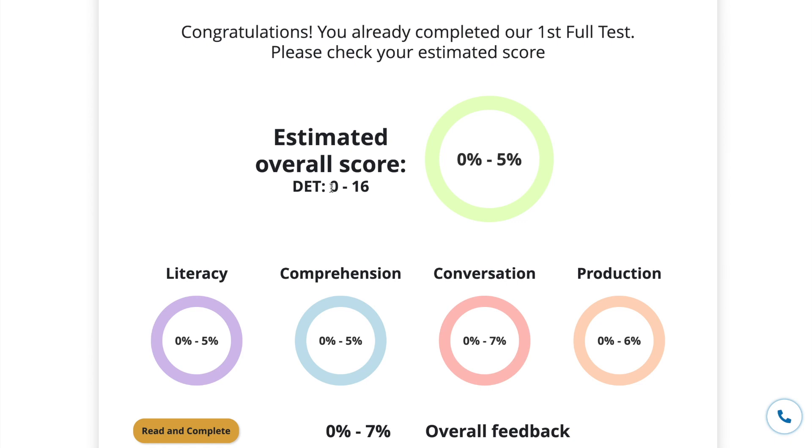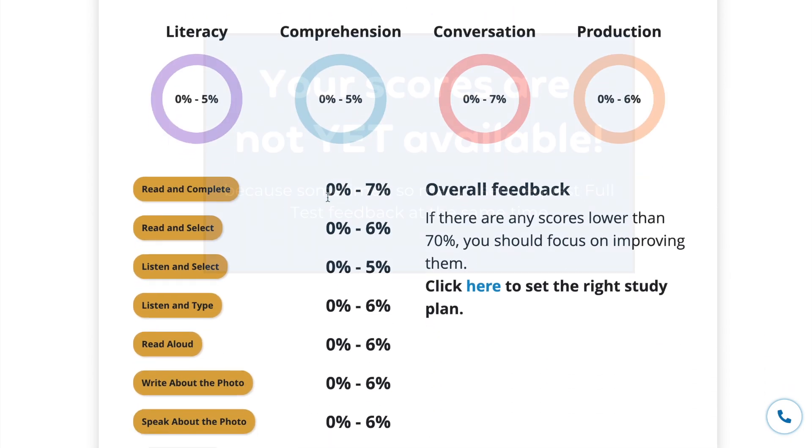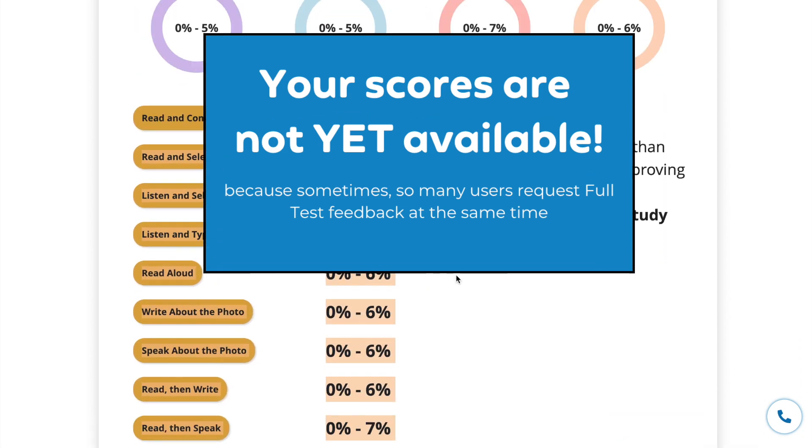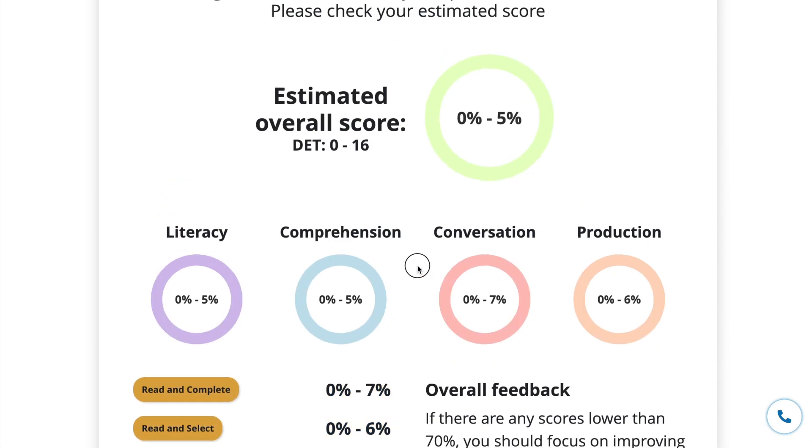What if you receive these scores? No worries — the scores are actually not ready yet because the system still needs time to evaluate all answers. So you can check it later on your feedback history page.